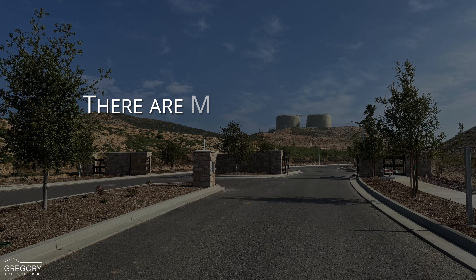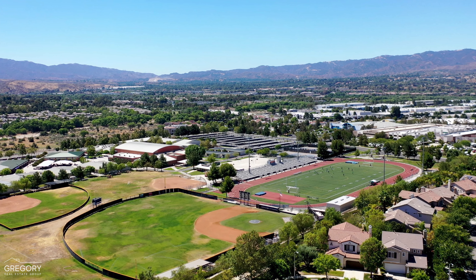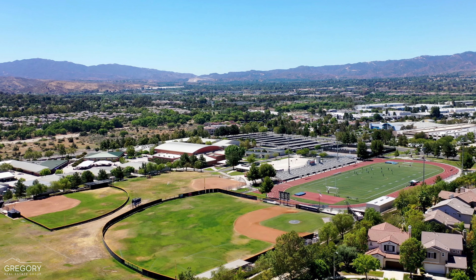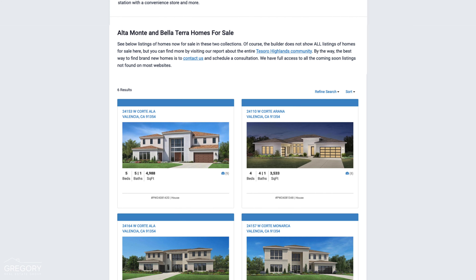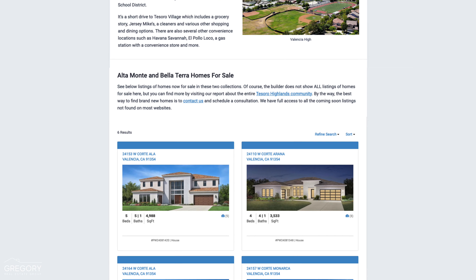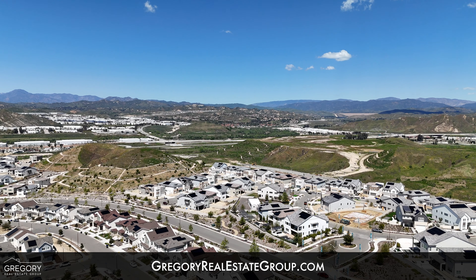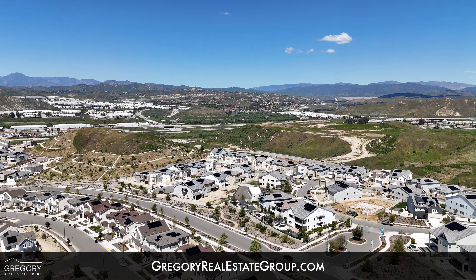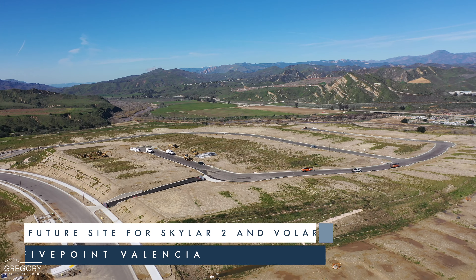Keep in mind there are monthly HOA fees and an annual Mello-Roos. For current listings and more information on nearby schools, local conveniences, and to learn more about the Tesoro Highlands community, visit our detailed report at GregoryRealEstateGroup.com. There you'll also find extensive reports about other nearby Toll Brothers developments such as Skylar and Volara.